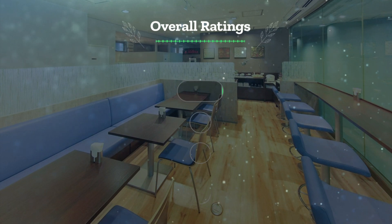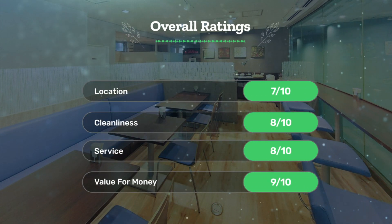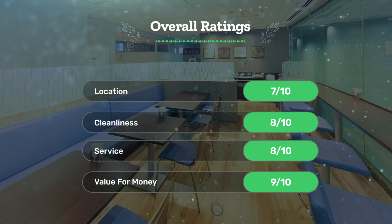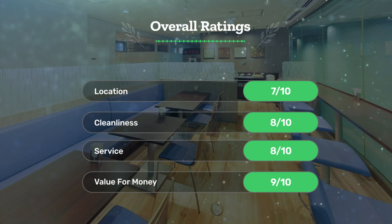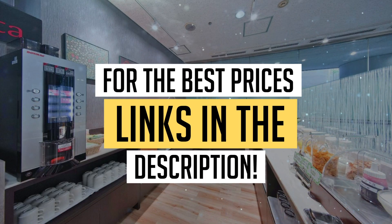Next, let's see our overall ratings for this hotel. Location: 7 out of 10. Cleanliness: 8 out of 10. Service: 8 out of 10. Value for money: 9 out of 10. We would definitely recommend this hotel to you. For the best prices, remember to check out the links in the description below. Have a nice trip.